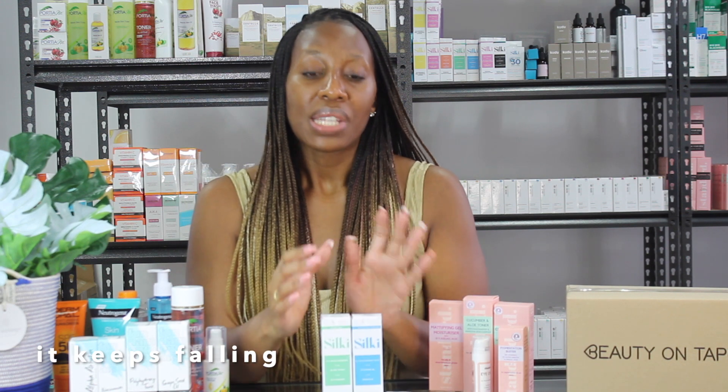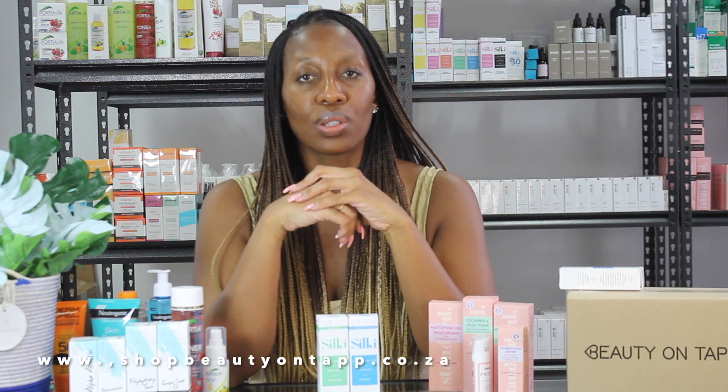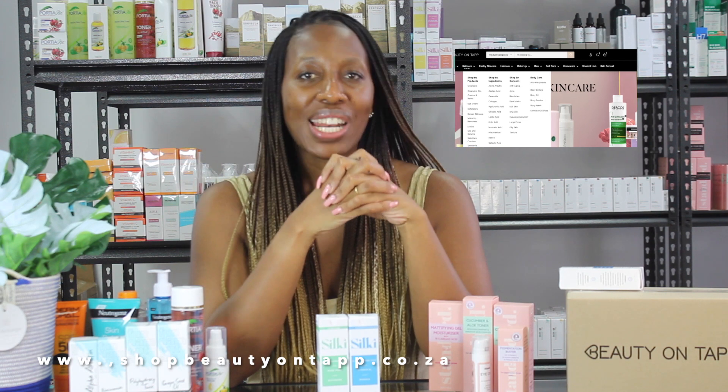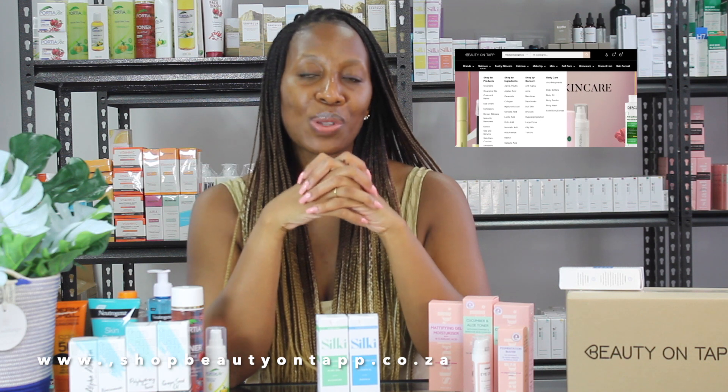On Beauty On Tap we really live by the ethos that we want people to have access to really great affordable skincare brands. We always do our best to source skincare brands that we believe are really amazing and affordable. You can literally build a skincare routine on our website for under 700 rands. We do TikToks or reels of skincare routines showing how you can build a skincare routine for under a certain price bracket. You can shop by brand, by active ingredient, by product, or by skincare concern on our website at www.shopbeautyontap.co.za. Thank you for joining us — please remember to subscribe and like this video. We can't wait to bring you more content and we have really good news coming your way very soon.